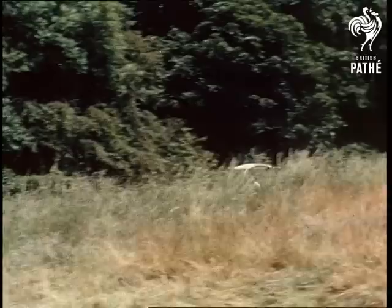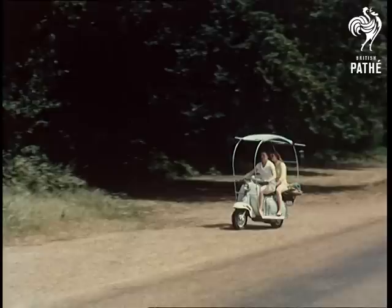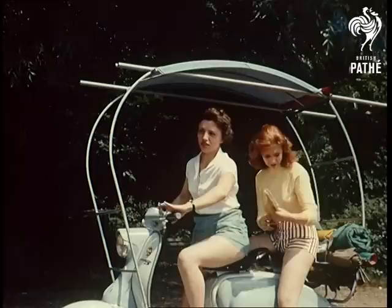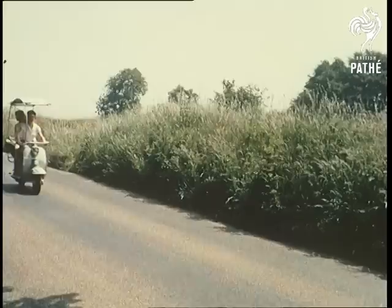Down in the forest, something stirred. And here at last is a chance to find out what. So that's what it was — a scooter with a fringe on top. With our type of climate, enthusiasts like these have always been the laughing stock of conventional motorists. Every time it rains, they get soaked. So now the designers have put a roof over their heads.